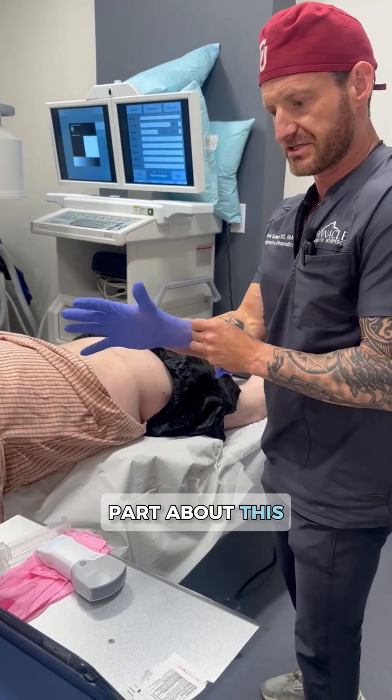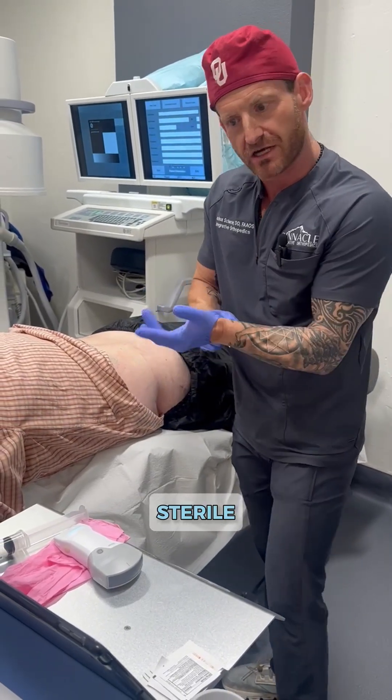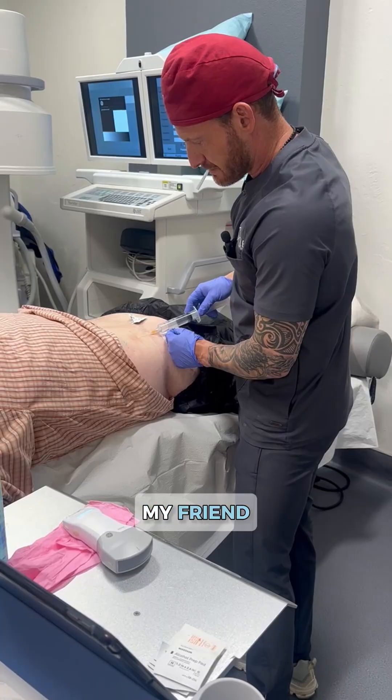The first part about this is we numb up the skin really good, and then we'll get all sterile, prep and drape in sterile fashion. So first we're going to numb the skin up a little bit. Little poke here, my friend.